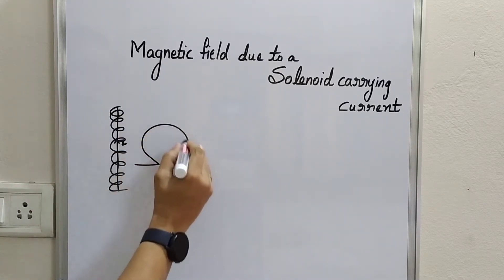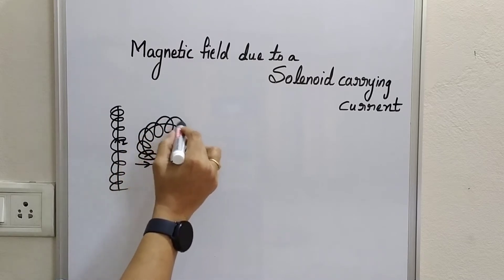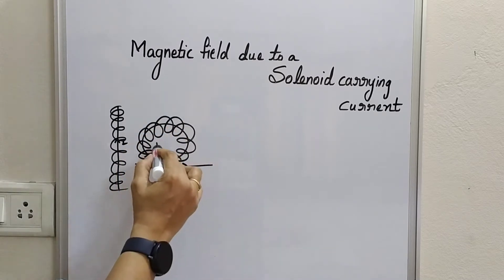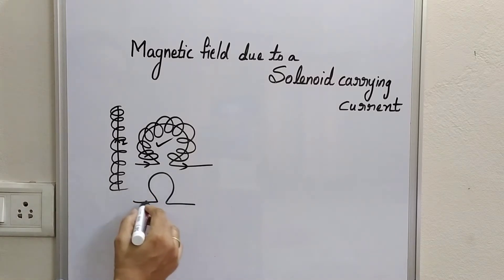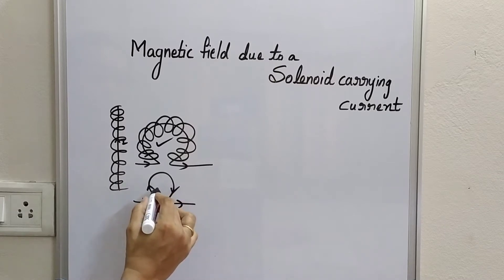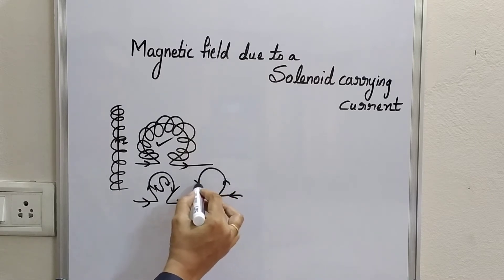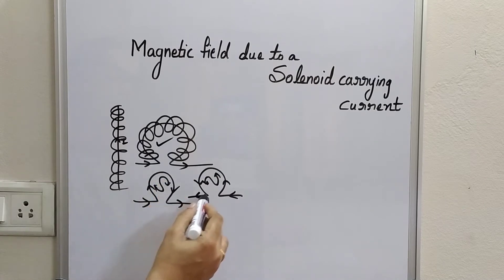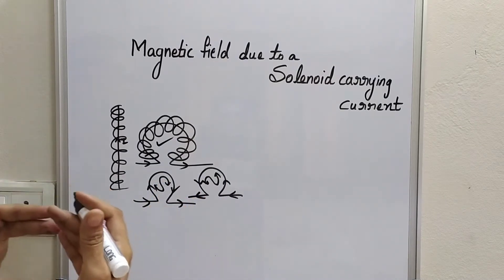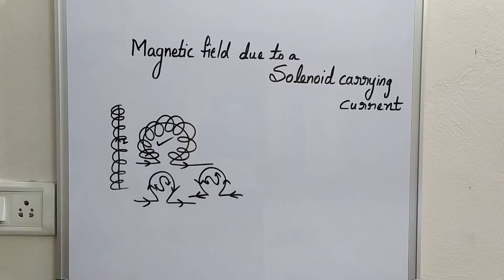If you take the same straight conductor and bend it in the form of a loop with electric current flowing through it, then each part of this loop contributes to the magnetic field, and ultimately the field intensity at the center of the loop carrying current is strong. If the current in a loop is in the clockwise direction, the face facing us is the south pole; if the current is anti-clockwise, the face facing us is the north pole and behind is the south pole. So these single loops display the pair property — they have a pair of poles.